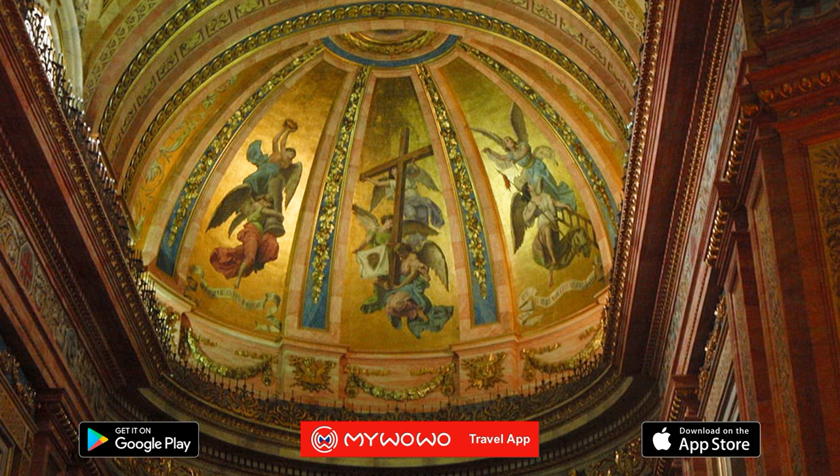Also buried here are poet Francisco de Quevedo, and even the architect whose plan for the very same church was refused — Ventura Rodriguez, mentioned in the previous presentation.